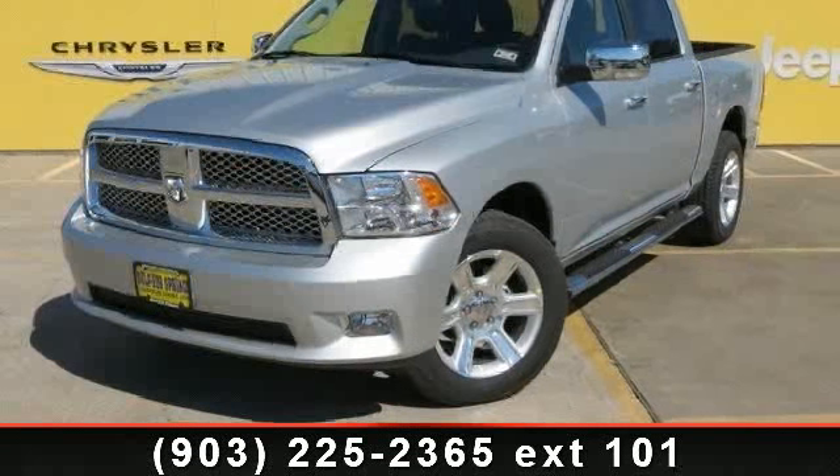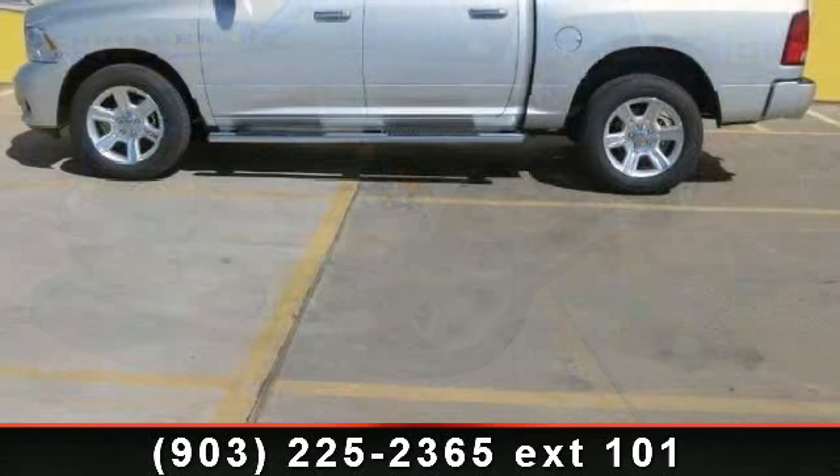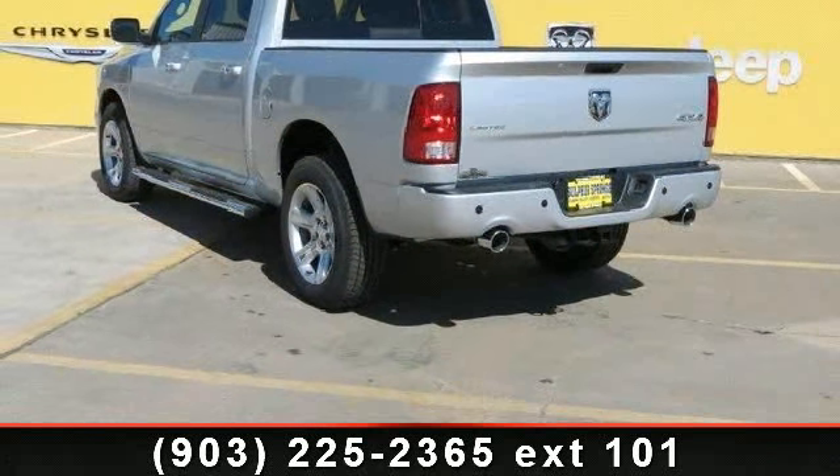Step into the 2012 RAM 1500. This may be the set of wheels you've been looking for. This vehicle comes with a reliable 8-cylinder engine, connected to a smooth shifting automatic transmission.